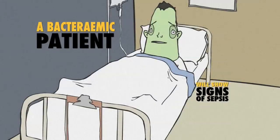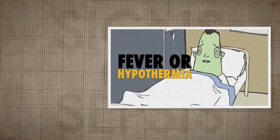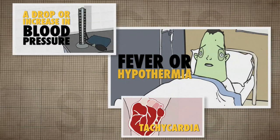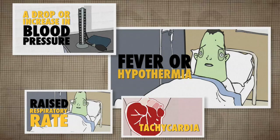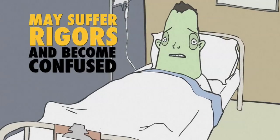A bacteremia patient will show signs of sepsis, including fever or hypothermia, tachycardia, a drop or increase in blood pressure, raised respiratory rate, and an abnormal white cell count. During the bacteremia episode, they may suffer rigors and become confused.